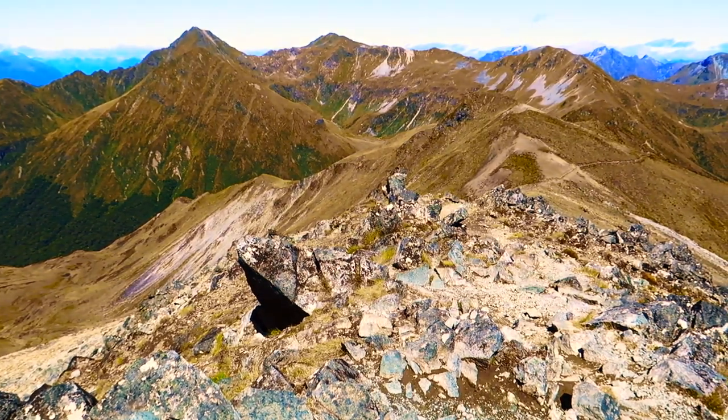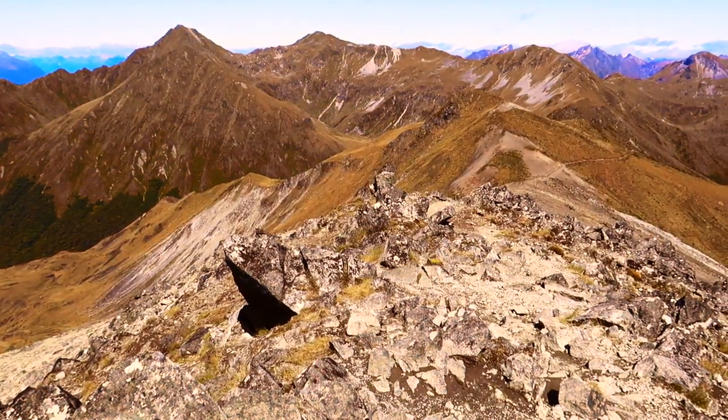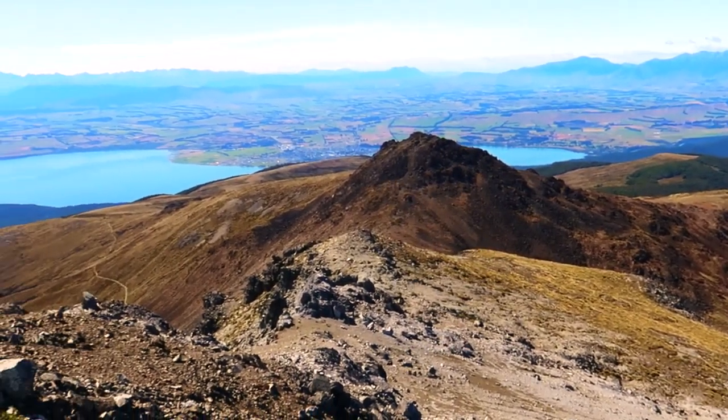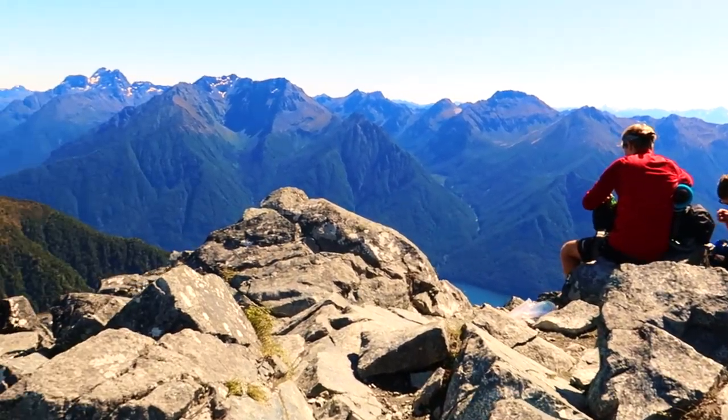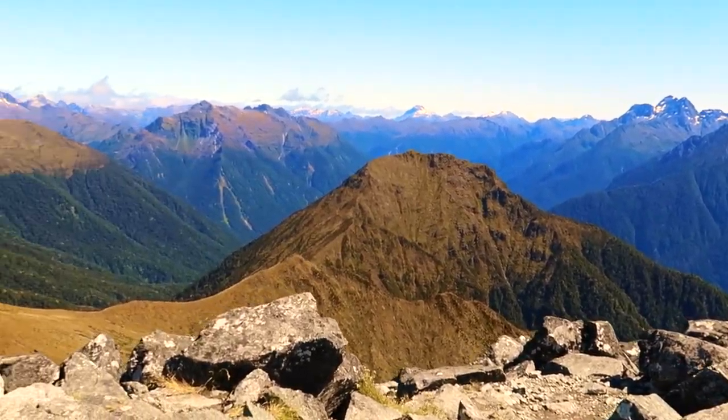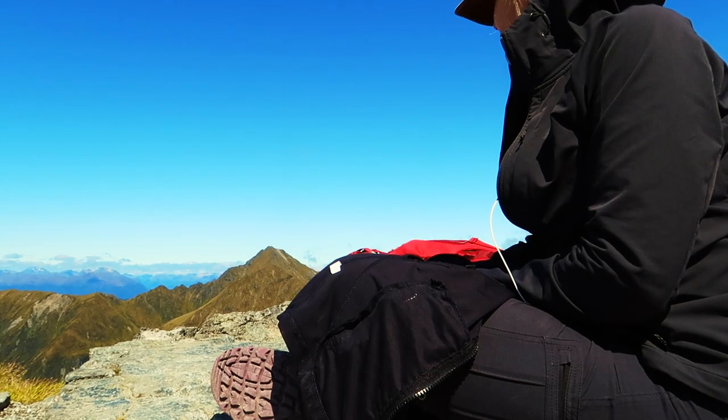Good morning guys, it's day two on the Kepler Track. I'm going to go up to the Luxmore summit before continuing on the track, so I'll see you guys up there. I did it — I'm at the very highest point of the Kepler Track. It's absolutely stunning, so beautiful.